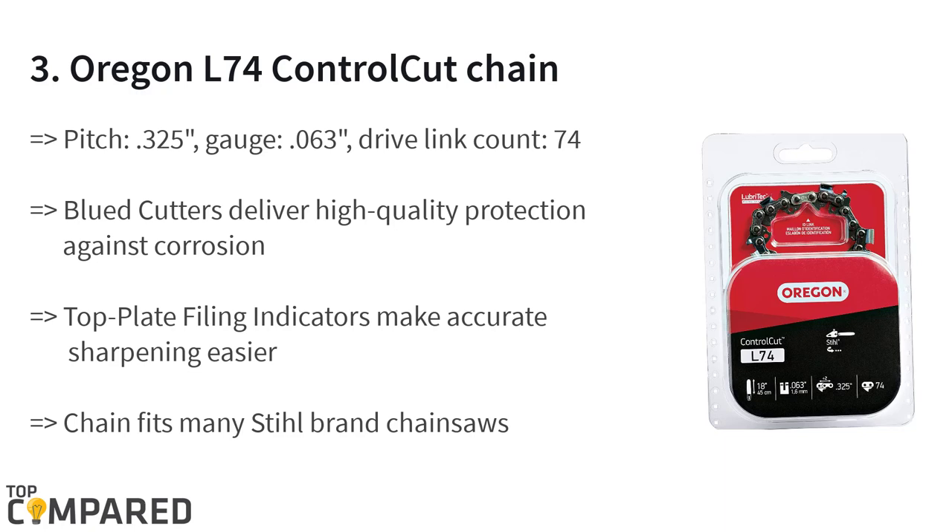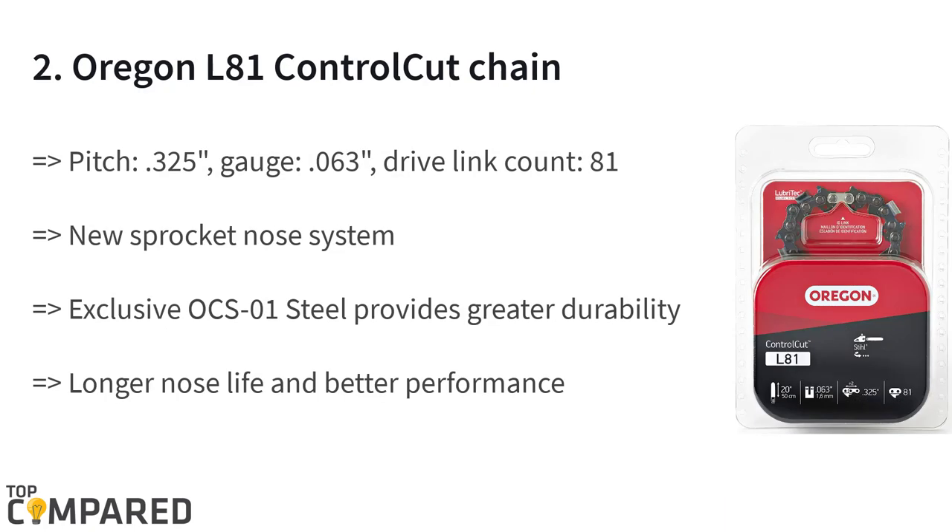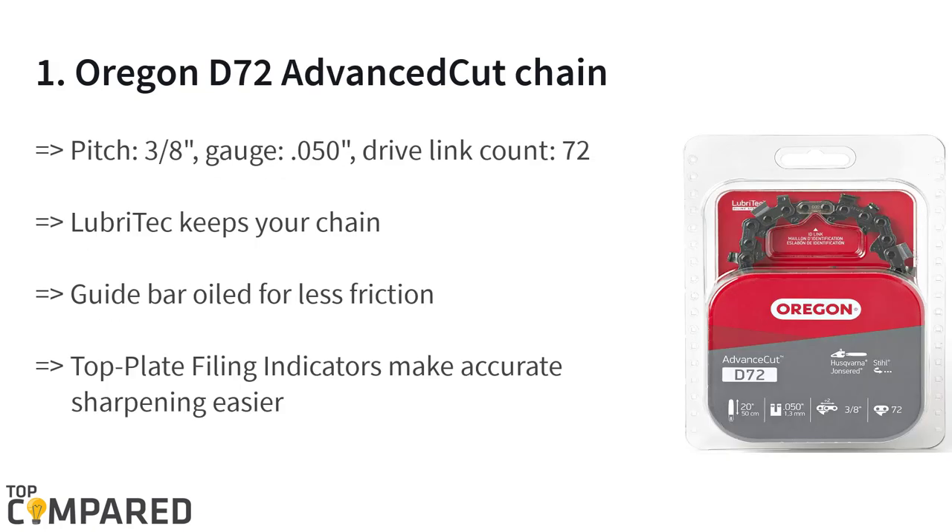The control cut design is a low maintenance one for tree cutting by experienced and regular wood cutters. The second product on the list is the Oregon L81 Control Cut Chain. The Oregon brand is the most trusted when it comes to the control cut design. It gets advanced technology that gives it sharp, precision-oriented teeth, and the saw chain has blued cutters that give high quality cuts for a long time.